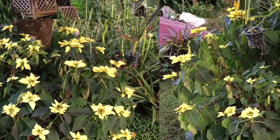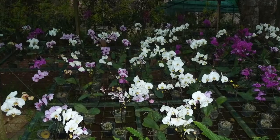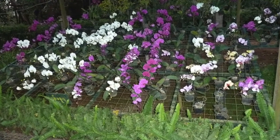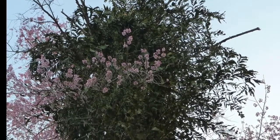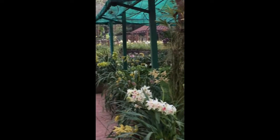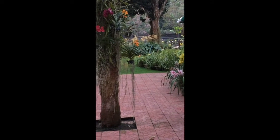This is a yellow poinsettia, which is quite unusual — very pretty. This is a Phalaenopsis, like we have at home in our house and garden. And this is a fishtail palm with cherry blossoms in front. We thank our local expert for identifying all the different species of orchids.